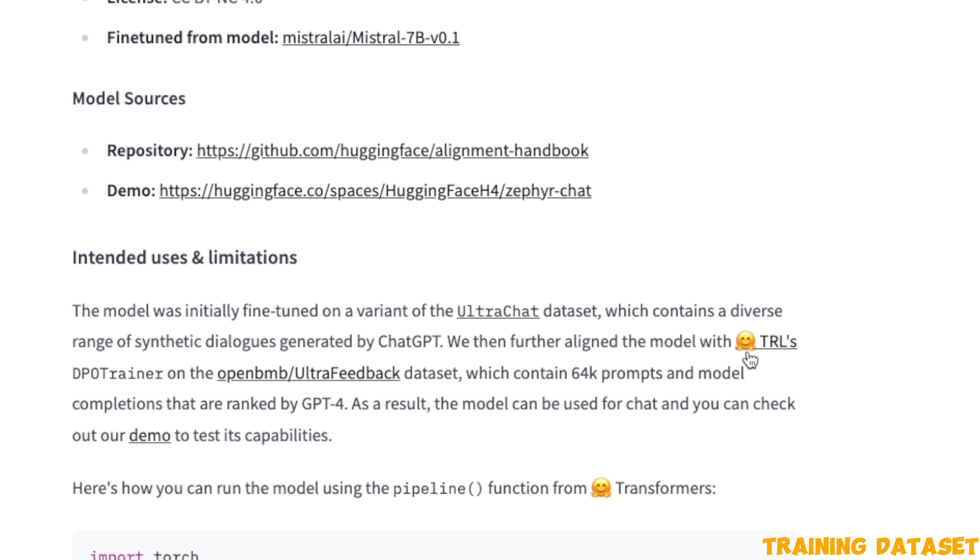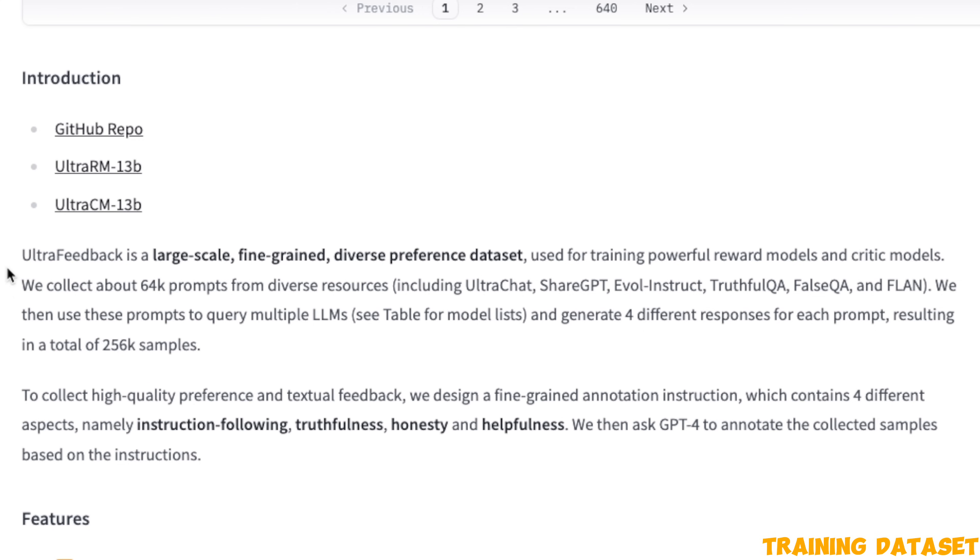They further aligned the model with another dataset called the UltraFeedback dataset. Based on the official description, it's a large-scale, fine-grain, diverse preference dataset used for training powerful reward models and critic models.